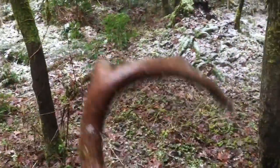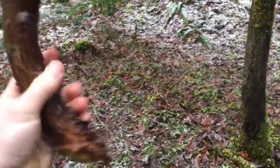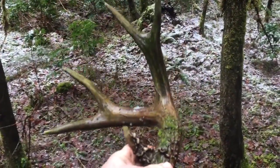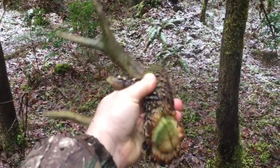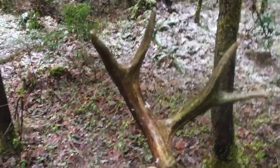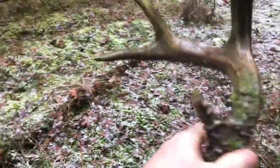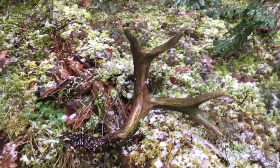Gorgeous antler. It might be a right side — I usually don't find rights that often at all. That'd be great if I could find the other side of this. Anyways, thanks for watching. Let me set this down and get you guys a better view of it. I'll set it right on that log there — that's a great-looking antler.